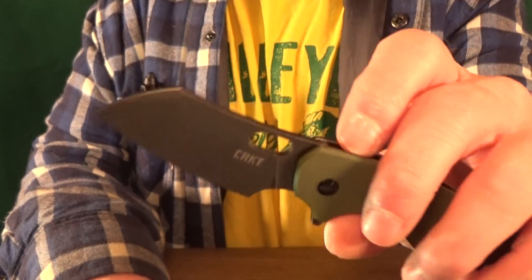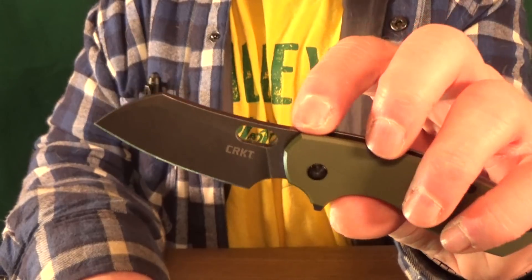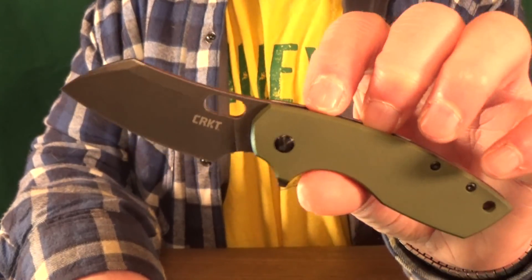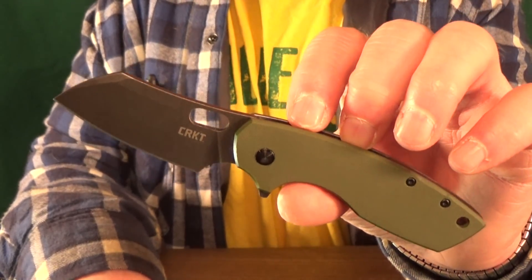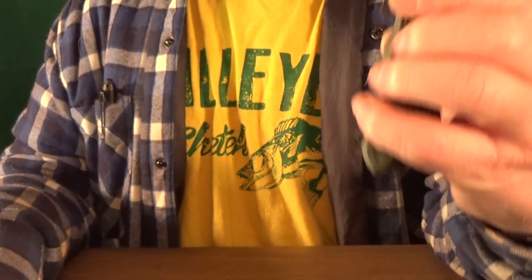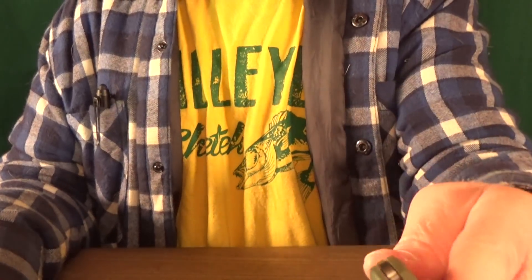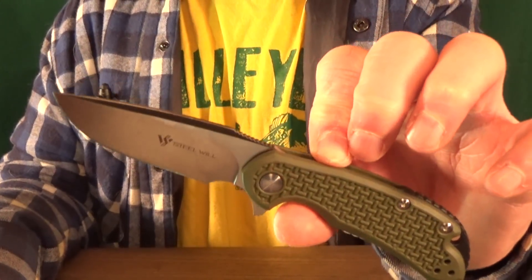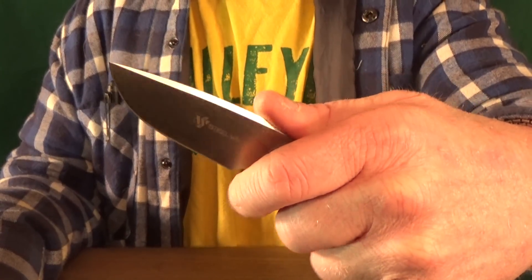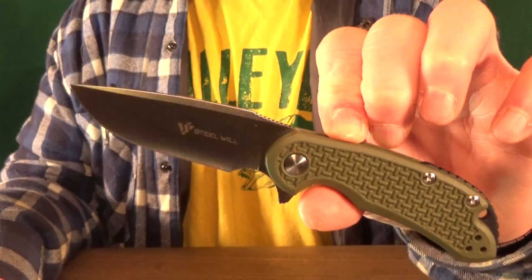Number 13, from CRKT — it's the Large Pilar. I thought people would be way more interested in picking up a Pilar with a black blade, but I guess not, because as of this recording you can still buy these. Number 12 is going to be from Steel Will — it's the Mini Cut Jack. This has about zero fidget factor, so its placement here is really based on how it feels in my hand and its cutting ability, which are all good.